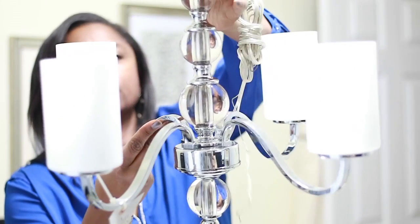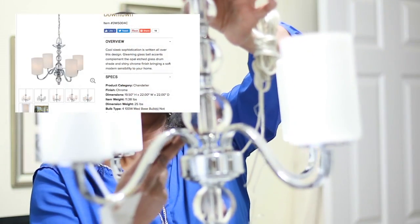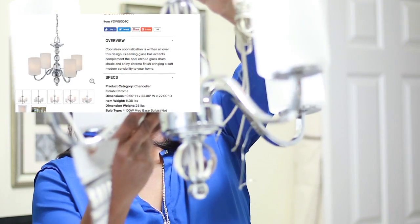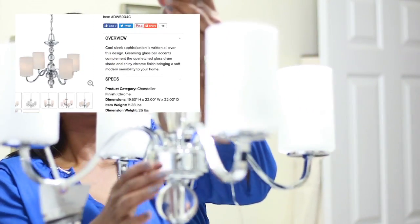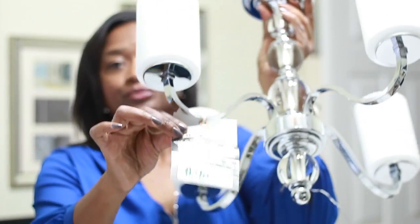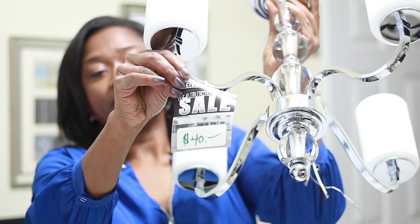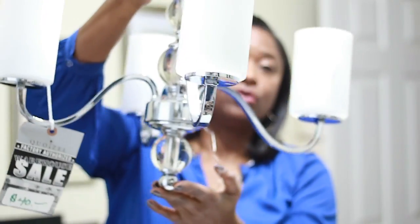It's got all these big crystals in the middle. This one I plan on putting in my kitchen nook. I love chrome, so just about everything I get has chrome in it. This, as you can see, was $40. Normally this light fixture costs about $400.